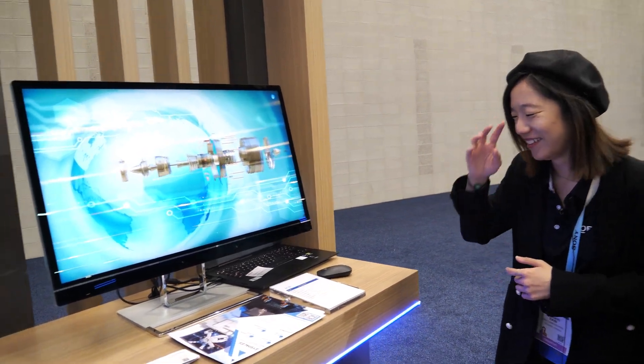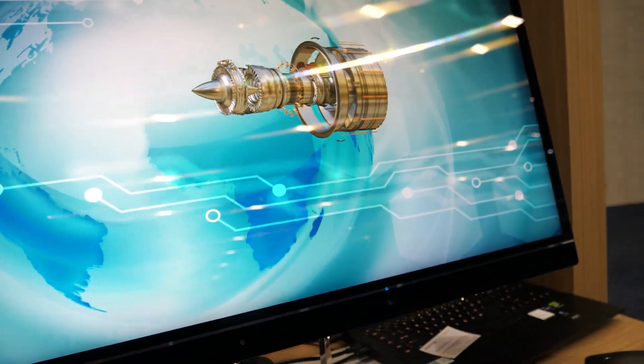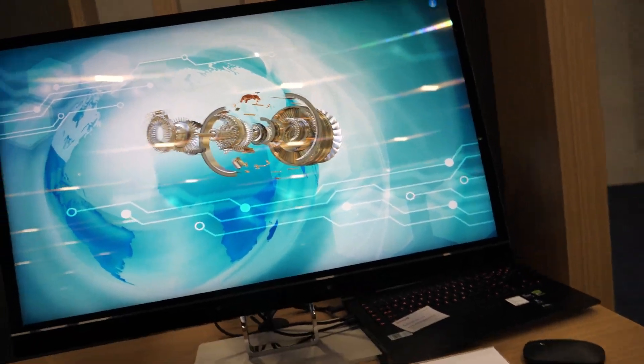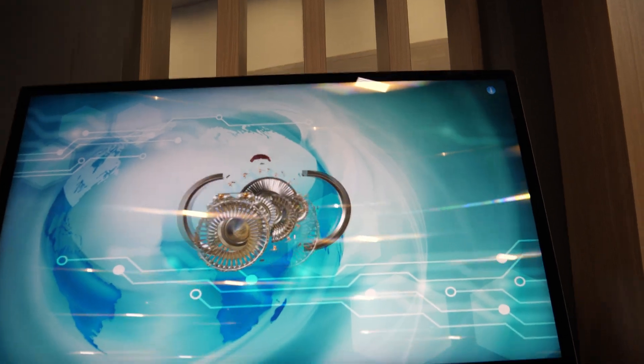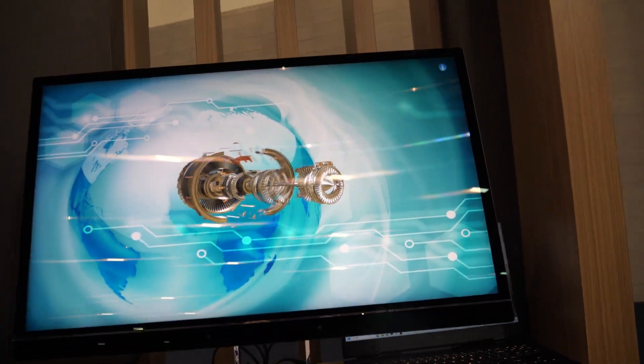Yeah, something like that. So this is the highest resolution light field holographic display in the world. I can see it — oh wow, it's caught your eyes. This is mind-blowing.